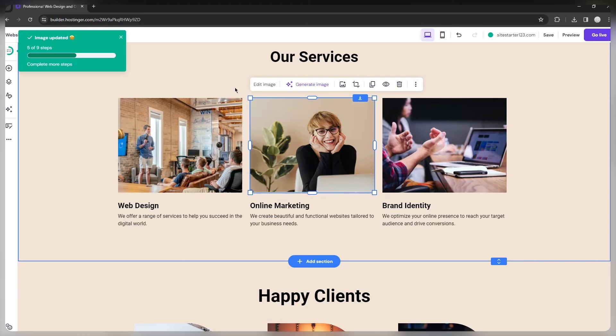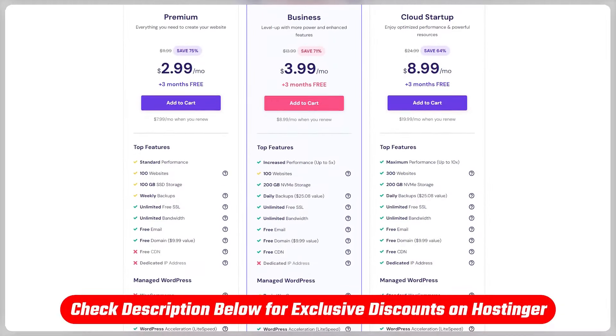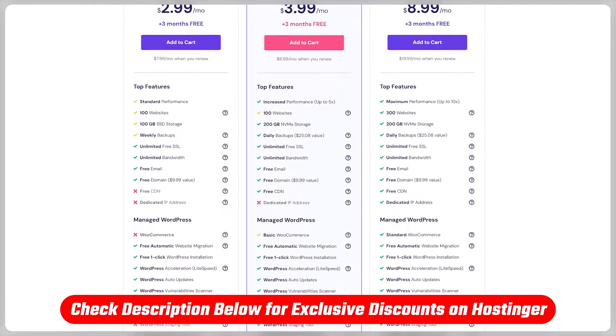But if you're already up to speed with Hostinger and just want to jump into the deal, head over to the link in the description, type in the site starters coupon code when you check out, and you'll grab an extra 10% off. It's also something you won't find on their site, so consider yourself lucky.